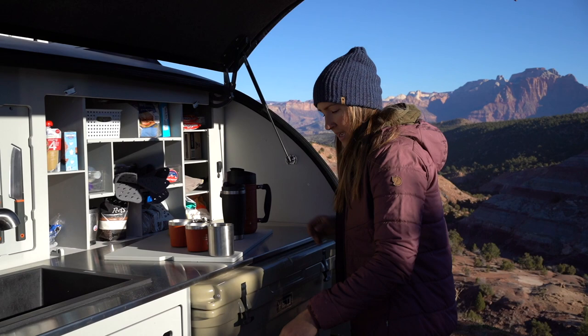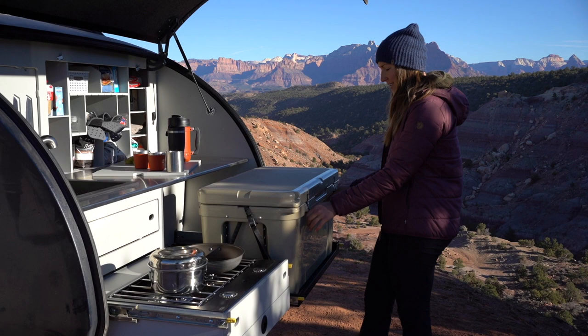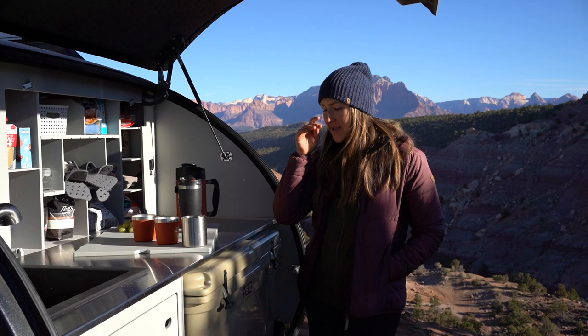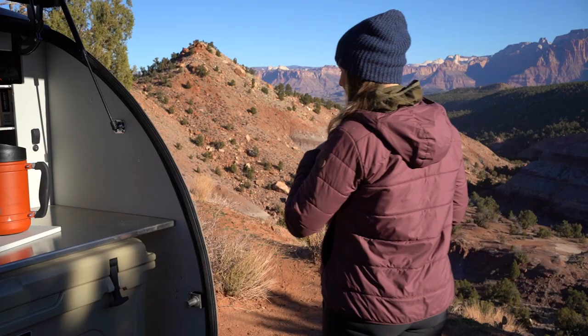We also have the 75-liter Yeti cooler in here. This cooler feels quite a bit larger than the 65-liter — even more than the 10 liters, as the names would indicate. Plenty of food for several days. You can also do a 63-quart ARB fridge freezer if you prefer that route. Like everything with teardrop trailers, there are pros and cons when you're working in a small space. We love the cooler, it works well for us, but some people do prefer a fridge — it's just going to use a little bit more battery.